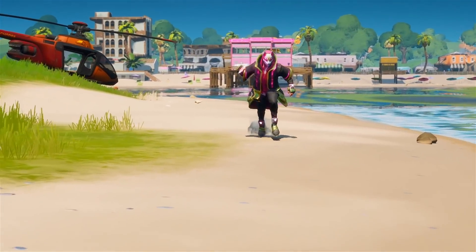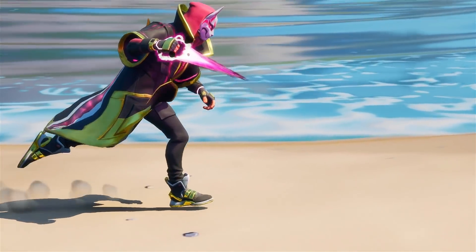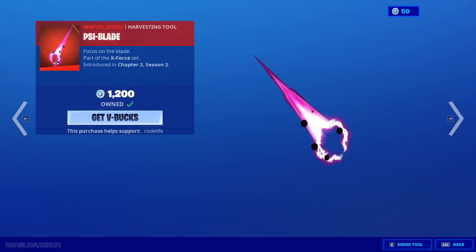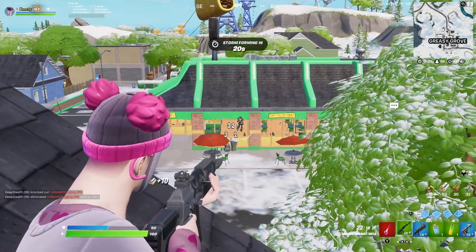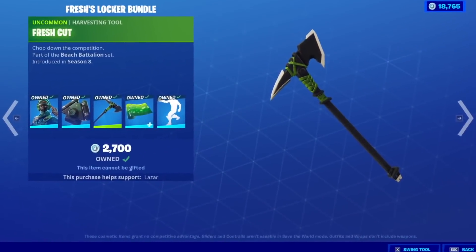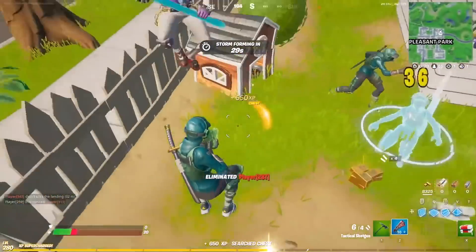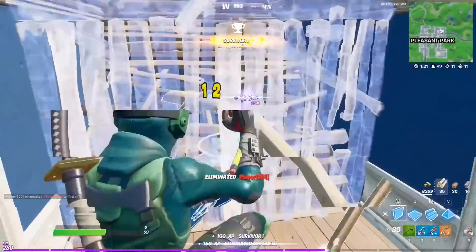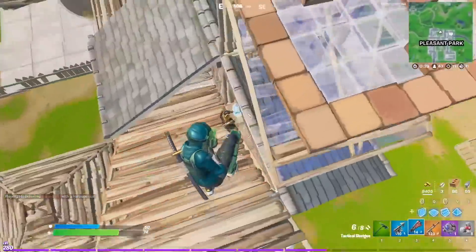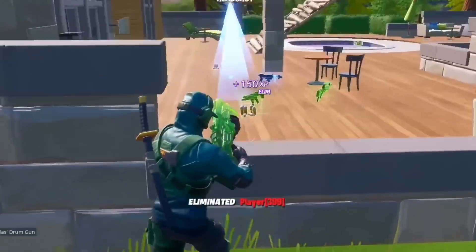I don't know what happened to the Psyblade, but there was a good amount of players using it when they dropped it back in Chapter 2 Season 2. When's the last time you were in a game and saw someone using this? But it definitely made an impact in 2021, so it makes the list. Some might not think the Fresh Cut should make the list, but I'd argue it's one of the most underrated — or low-key tryhard — pickaxes you'll see someone using from time to time.